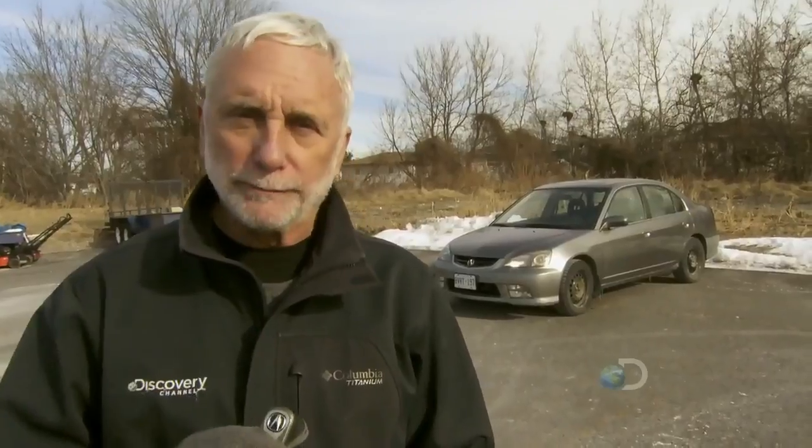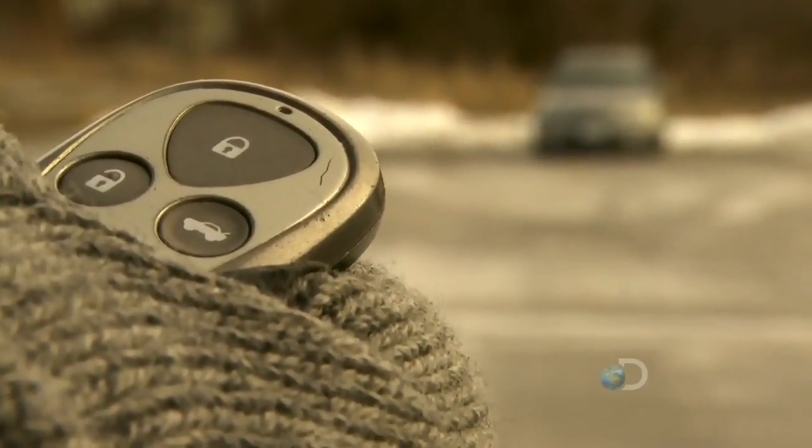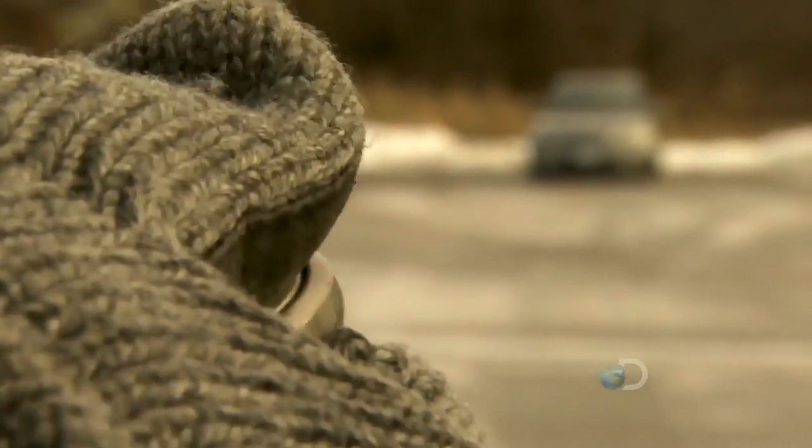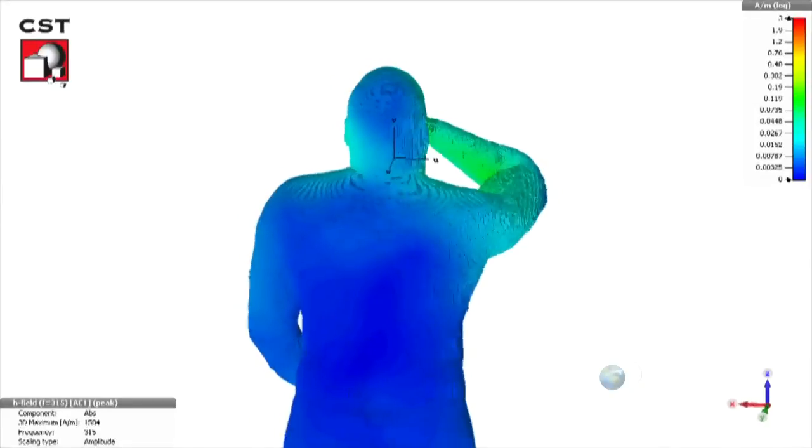So what's really happening here is that my head, or the body, is extending the range of the fob. According to CST, the signal from a car fob is up to 16 times weaker than your typical cell phone. And we're only holding the car fob to our head for seconds, not minutes or hours.